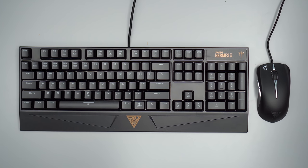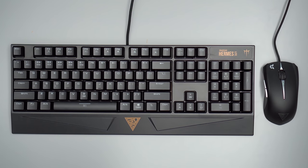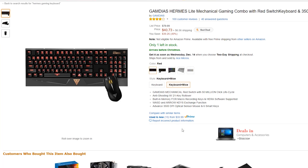To kick things off we have the GamDS Hermes mechanical keyboard and gaming mouse combo, or the GKC-1001 for short. With a solid rating on Amazon, a current price of $40, and red mechanical switches, it kind of sounded like a great deal — and after using it for a week I've walked away impressed.